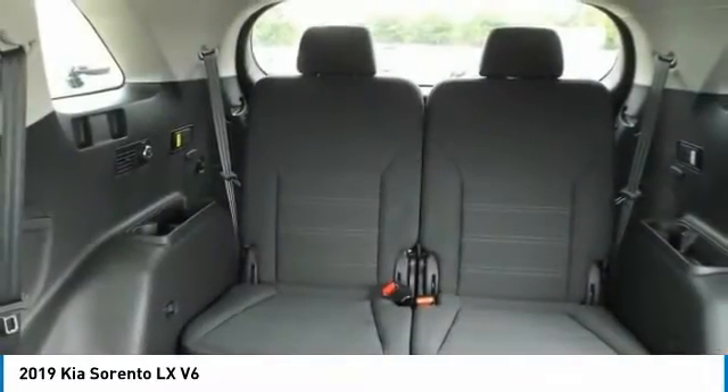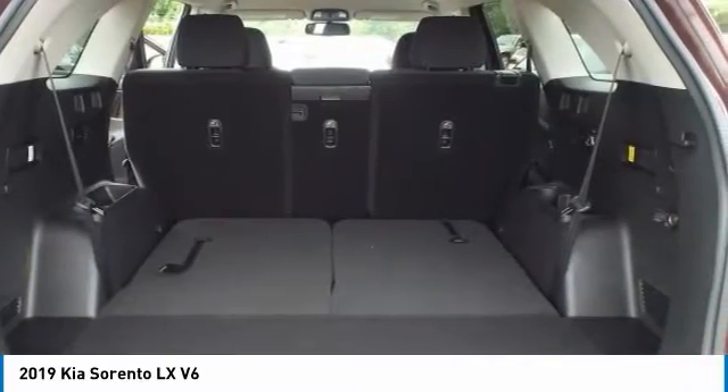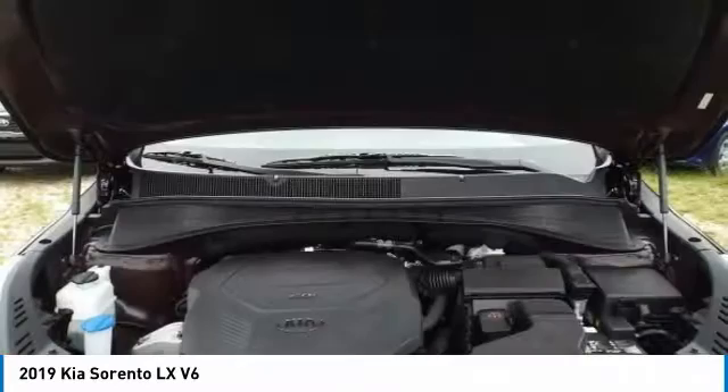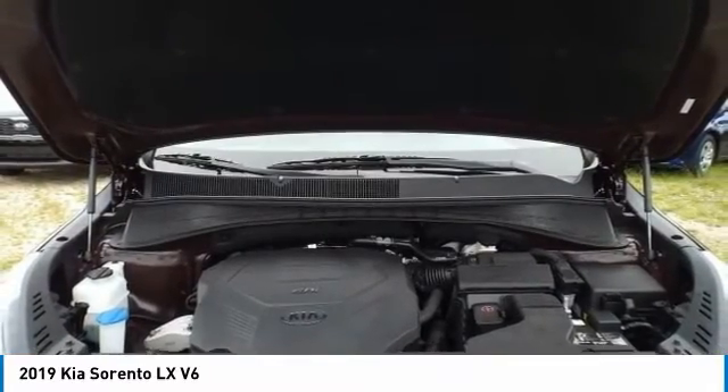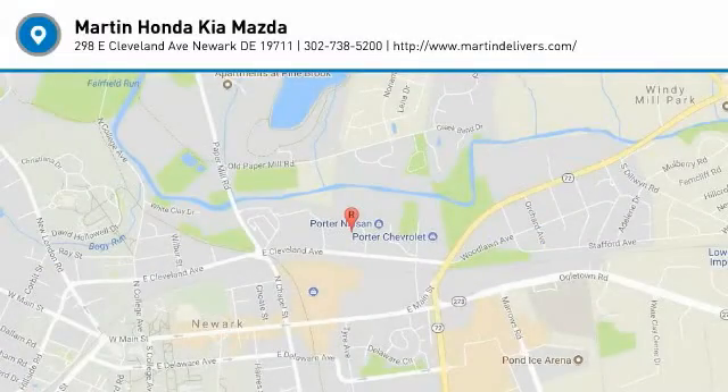Your new ride is just a phone call away. The Kia Sorento.